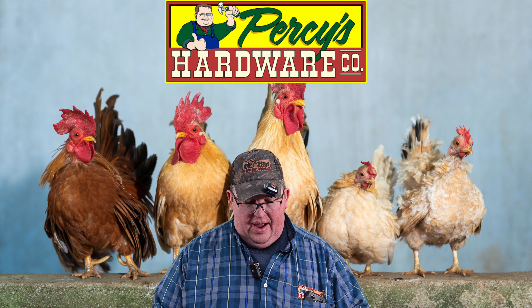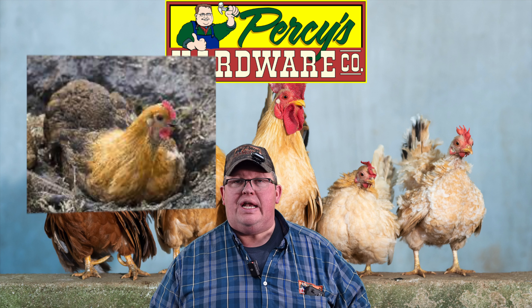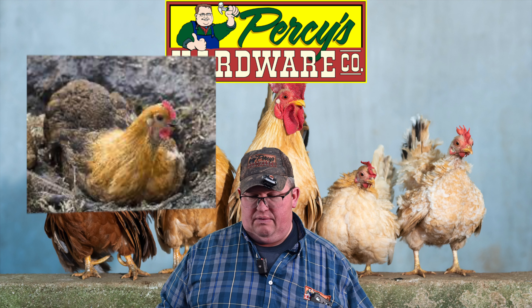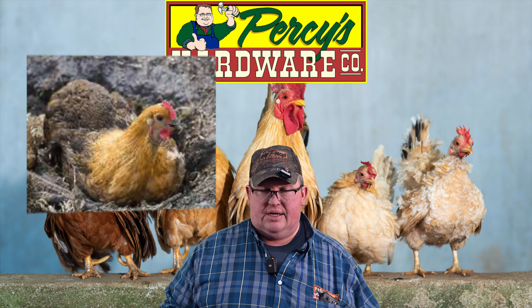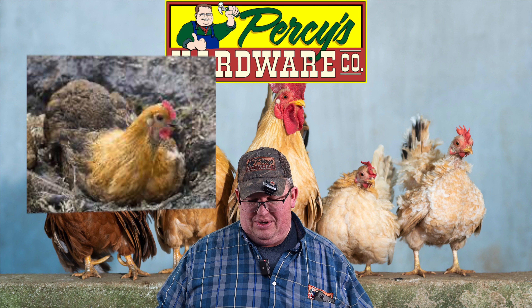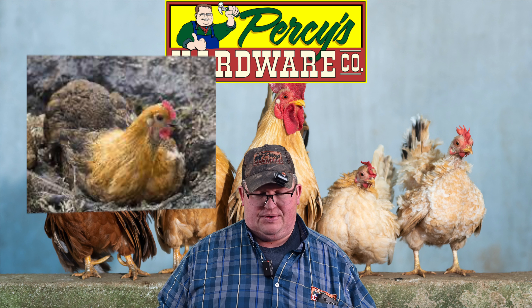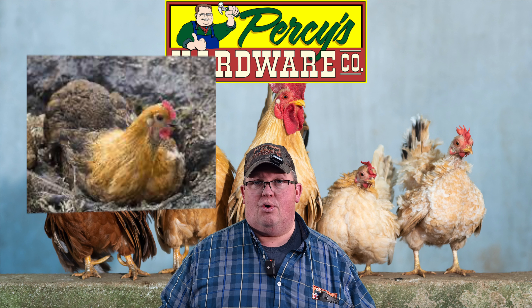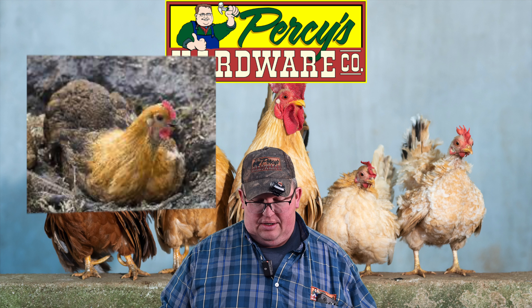One thing a lot of people don't realize is chickens get dirty to get clean. They will protect themselves from mites and clean their feathers — chickens take dust baths. They loosen up a patch of soil forming a pit and they jump in and roll around, so they have a unique way of staying tidy, not unlike pigs that like to roll around in mud to protect themselves from the sun.